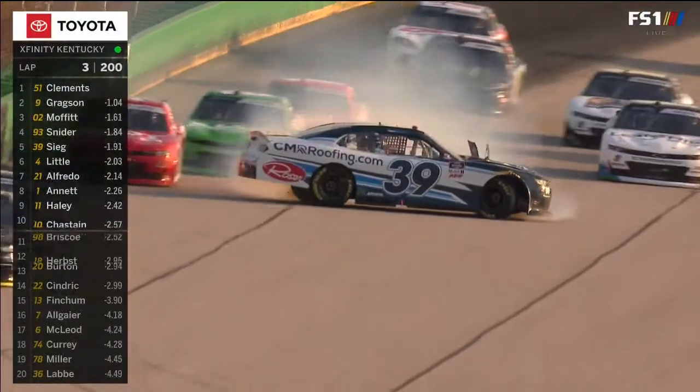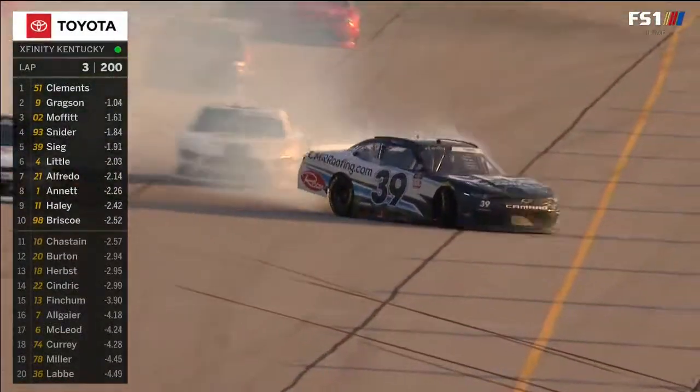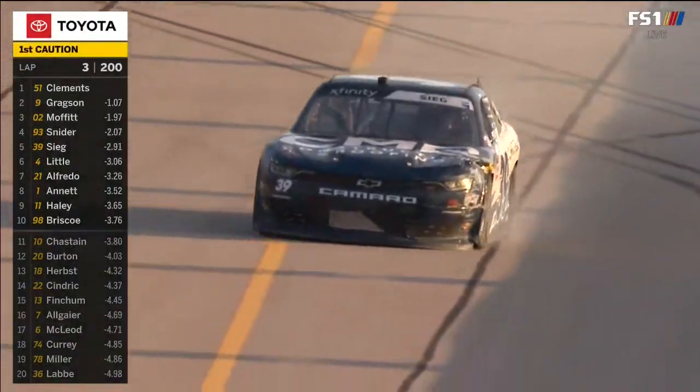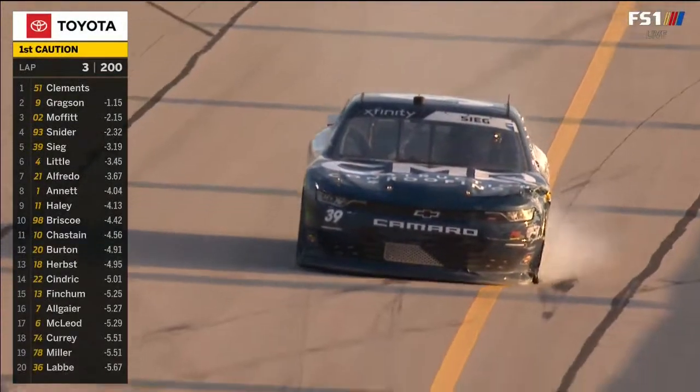Whoa! Teammate Snyder outside of Sieg and Sieg is sideways. Hang on to it — off the break, off the break. Into the wall, and now we get a caution, our first of the night.